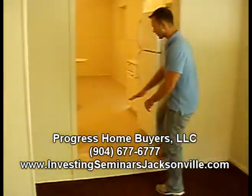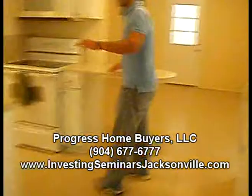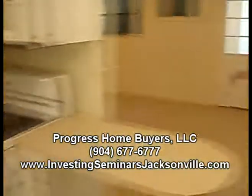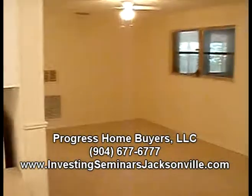Last time you were here, this wasn't tiled yet. We got this tiled. We got all the cabinets cleaned up, the countertops cleaned off. It turned out really nice. We got all the light fixtures installed and this is all completely tiled all the way down there.